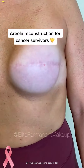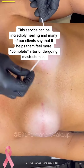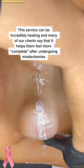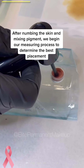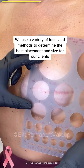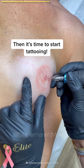Areola reconstruction for cancer survivors. This service can be incredibly healing, and many of our clients say that it helps them feel more complete after undergoing mastectomies. After numbing the skin and mixing pigment, we begin our measuring process to determine the best placement, using a variety of tools and methods to determine the best placement and size for our clients. Then it's time to start tattooing.